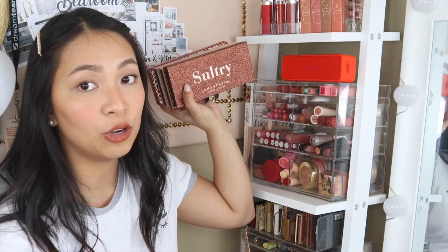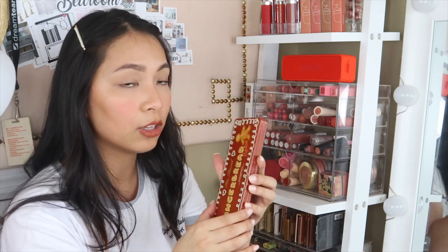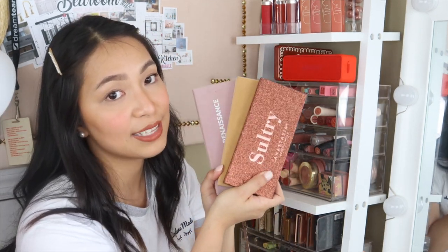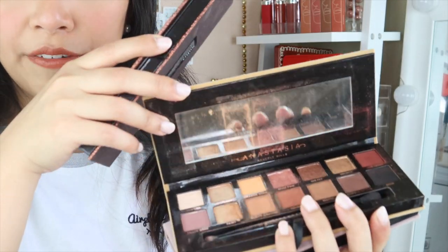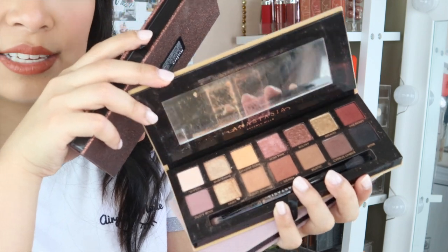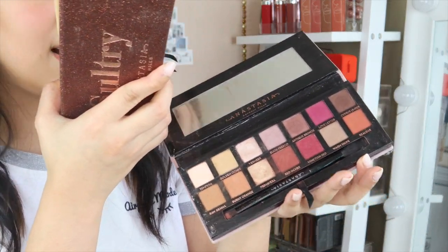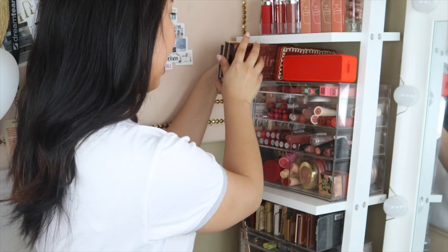I didn't declutter the Too Faced palette because it's the only Too Faced eyeshadow palette I have, and the colors are nice — very wearable with pops of color too. The formula is great and it smells amazing, like chocolate, which makes me hungry. My favorite eyeshadow palettes are from Anastasia: I have the Sultry — your cool-toned browns — then Soft Glam, which is warmer pinks and oranges. Soft Glam is my super favorite; if I could only keep one, it would probably be Soft Glam. And then my first Anastasia palette, Modern Renaissance — it's more romantic and nighttime, while Soft Glam can be used for daytime looks. I love all three of these, and Anastasia palettes are ones I would never let go.